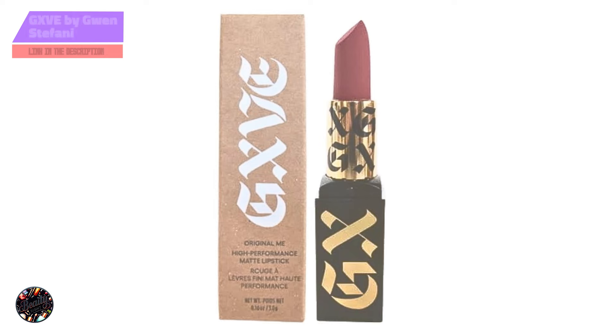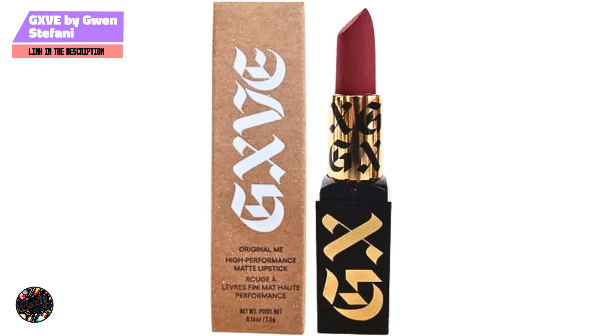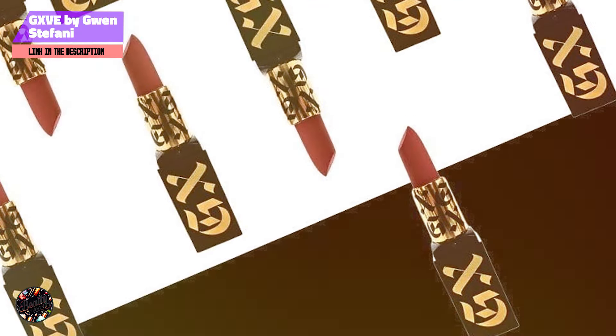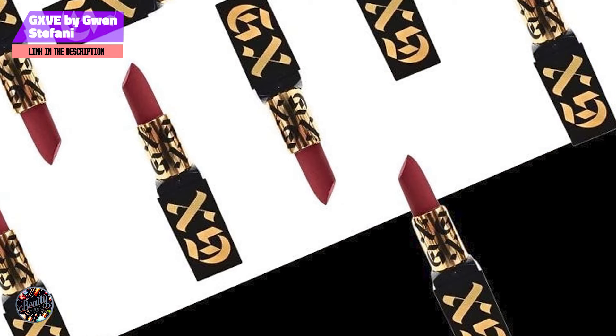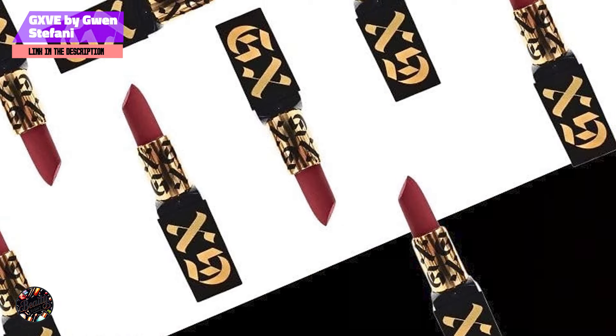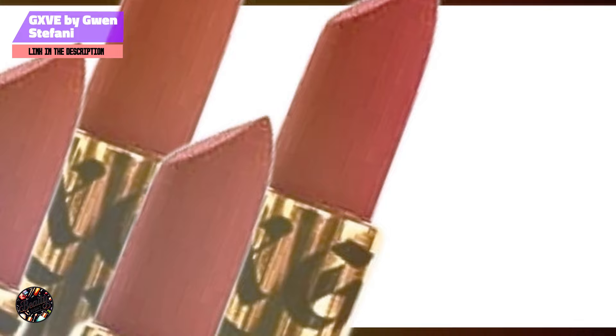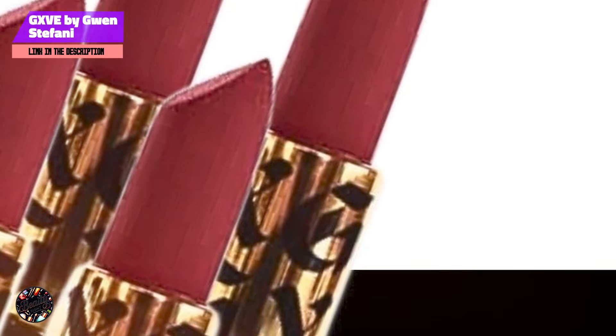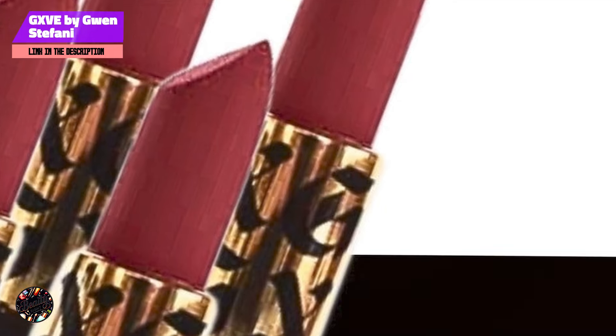Kicking off our list at Number 1: GXVE by Gwen Stefani Original Me Clean High Performance Matte Lipstick. Created by the pop icon herself, this lipstick delivers a high-impact matte finish that's both bold and sophisticated. Available in a variety of shades, this line is perfect for those who want a statement lip that doesn't compromise on comfort or quality.